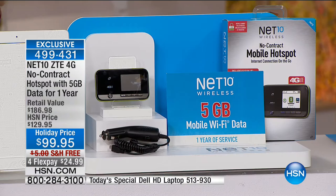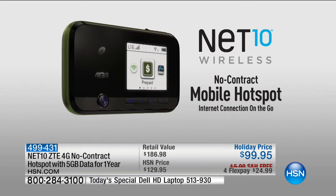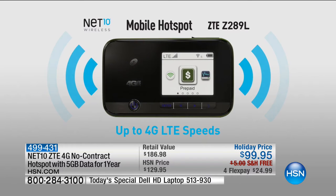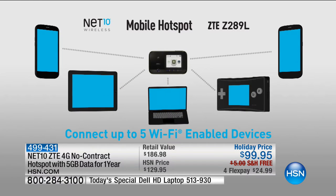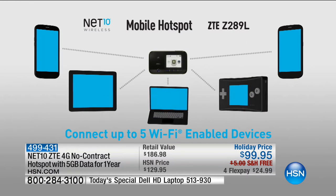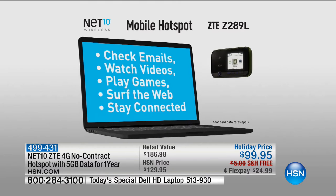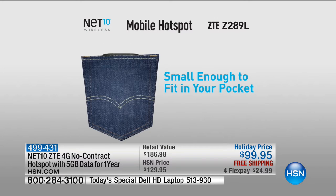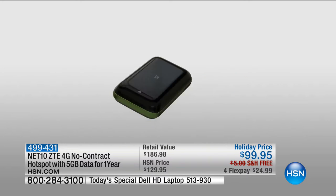This accommodates up to five devices at a time. If you use all your data, you can still purchase small packs - up to two weeks for only $10 - so it's super affordable. You're not trapped in a contract, not spending $50 a month for a mobile hotspot. This gives you the flexibility and freedom to use your expensive mobile devices pretty much wherever you are.